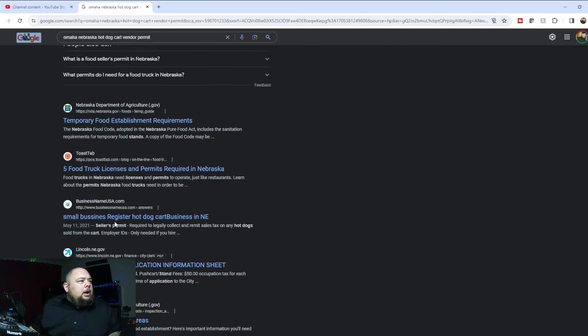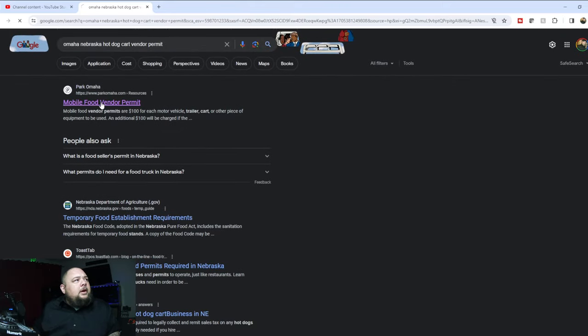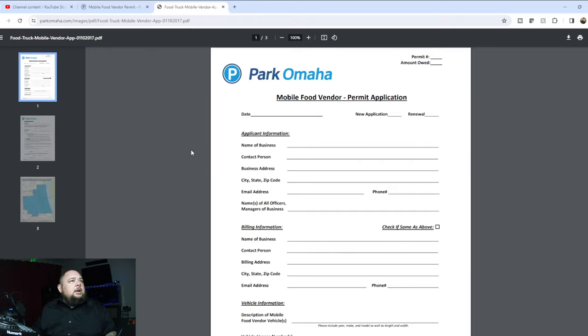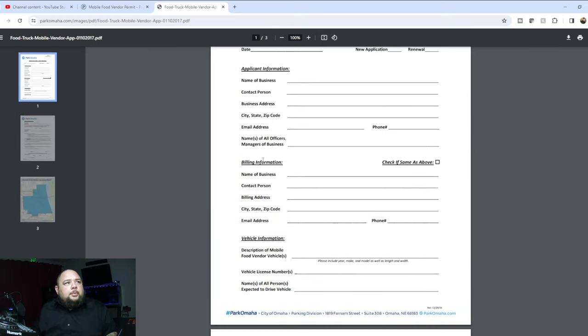All of this is right at the top — application, inspection, Department of Agriculture. We're going to click the very first result. Right here, Park Omaha: the city of Omaha encourages the coexistence of mobile food vendors and permanent food establishments. You can see the mobile food vendor application — it's all in bold. You can download your application and you might even be able to submit it online.